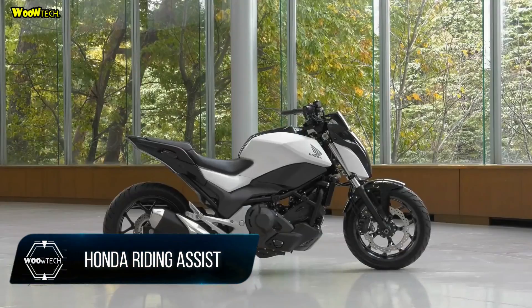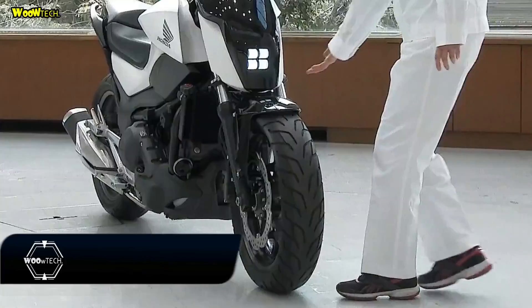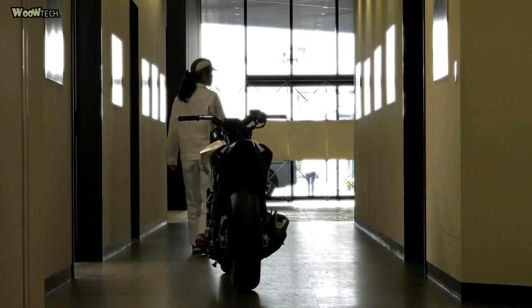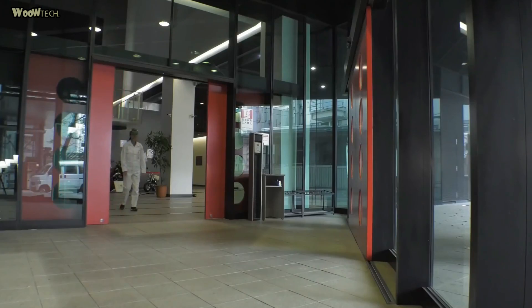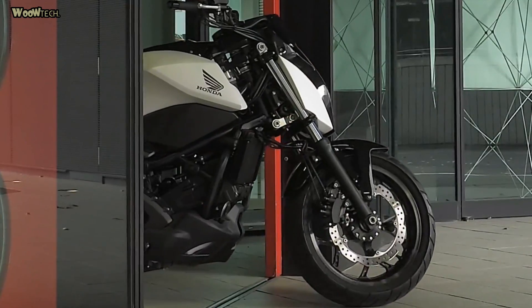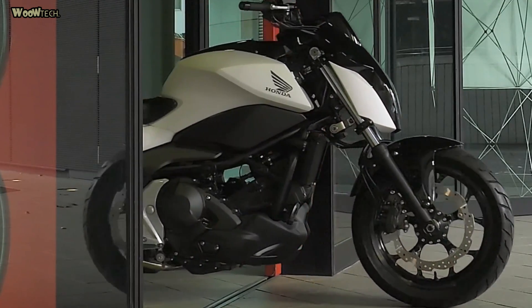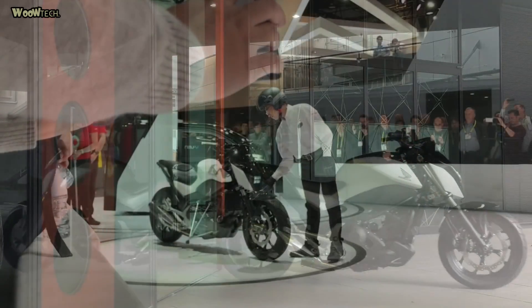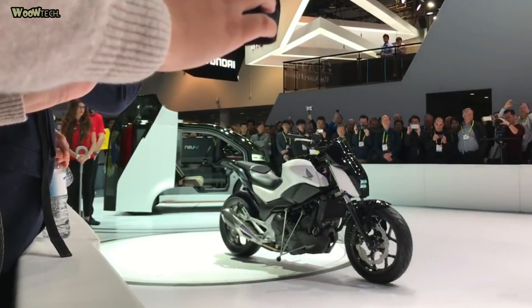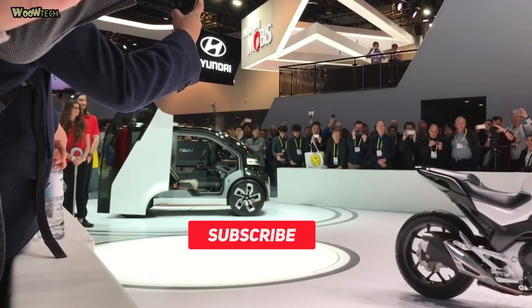The Honda Riding Assist is an experimental motorcycle featuring Honda's unique balance control technology, developed through its humanoid robot research. The motorcycle automatically balances itself using an assistive mechanism derived from robotics technology, for ultra-low-speed situations that require the rider's attention to balance, such as traffic jams or starting and stopping.